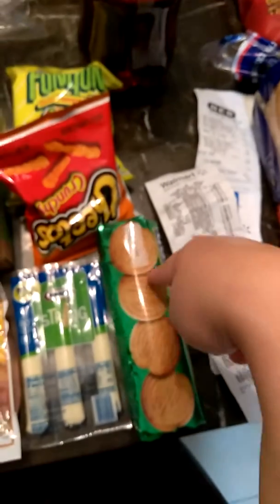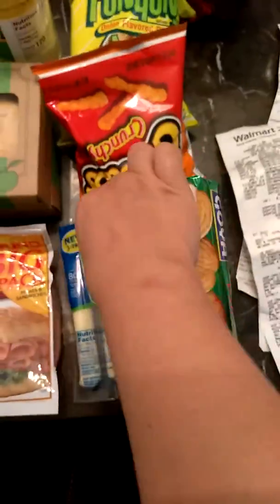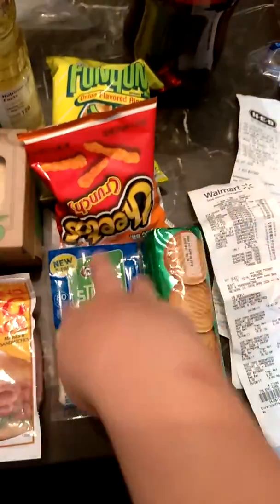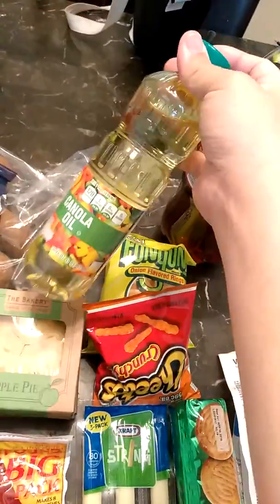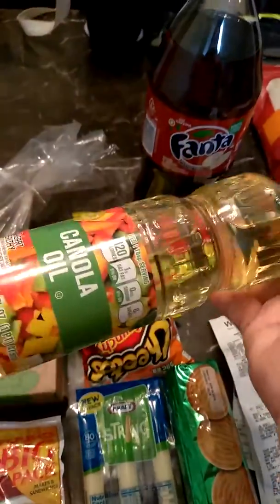So we got those. These were actually $0.98 — these cookies right here. These Kraft single cheese — they actually come in a three pack. My daughter really likes these, so we went ahead and picked up these for her. They were $1 for three of them. Then this was actually $0.98, which is the canola oil. Normally we don't buy this — we normally buy coconut oil or olive oil, but we were in a pinch, so we ended up getting this for $0.98.